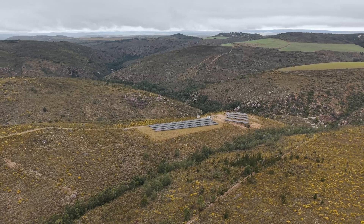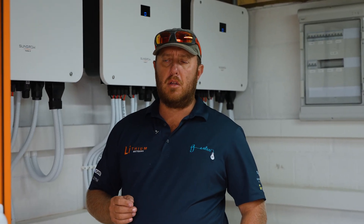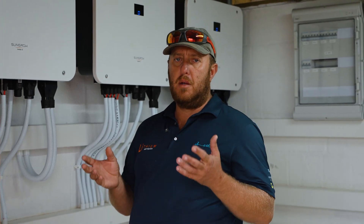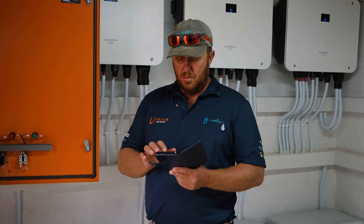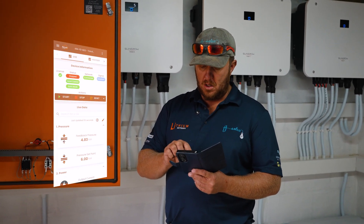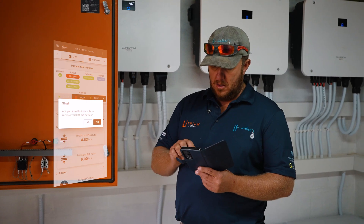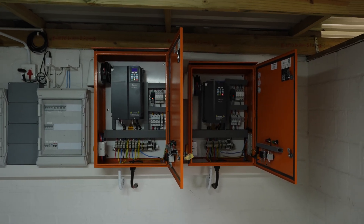Everything is done remotely — switching the pumps off, switching the pumps on. We can monitor everything, so the whole system is remotely monitored and remotely operated. I go into my app and I just open the specific pump that I want to start. And there we go, the pump started. You can hear the pump, you can see the pump running.